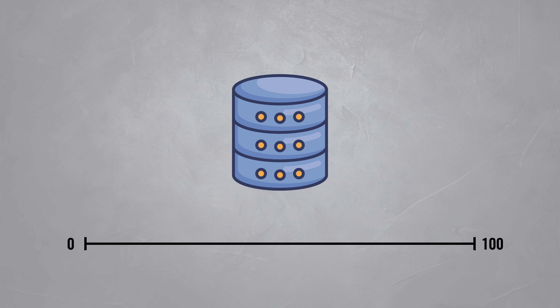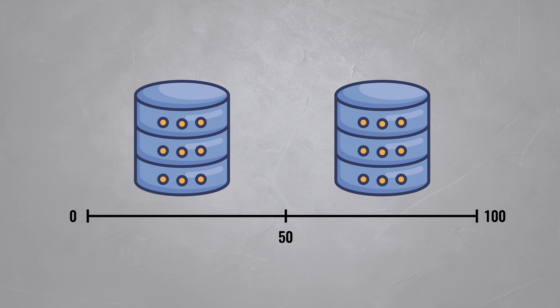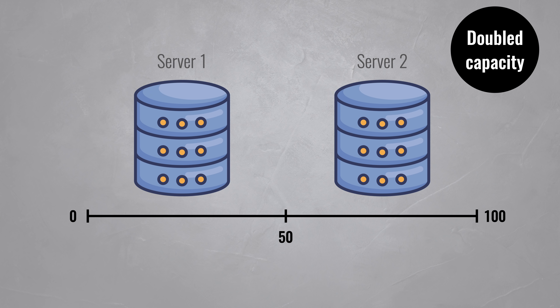If that server becomes overloaded, you can add a secondary server, which means that the range will be split in half. Server 1 will be responsible for all items with a hash between 0 and 50, while server 2 will store everything between 50 and 100. Theoretically, you've now doubled your database capacity, both in terms of storage and in the number of queries you can execute.